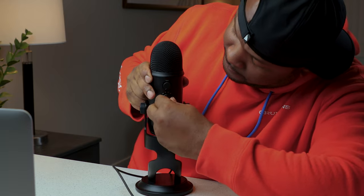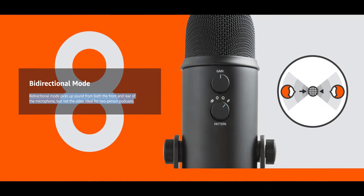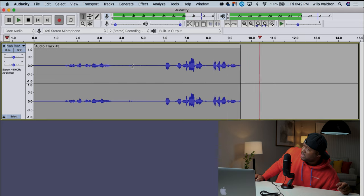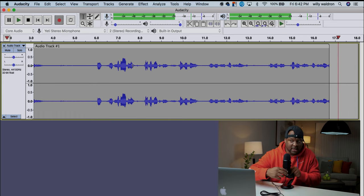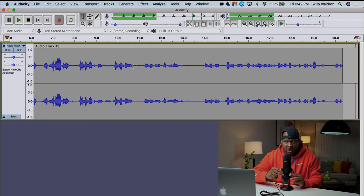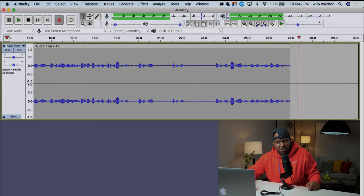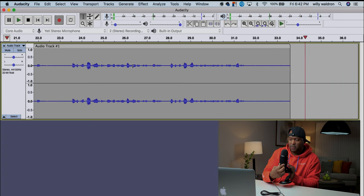Bi-directional mode picks up sound from the front and the rear of the microphone but not from the side, which makes it perfect for a two-person podcast or interview format. You can see in the waveforms that sound from the front comes through clearly, while audio from the side picks up very little.